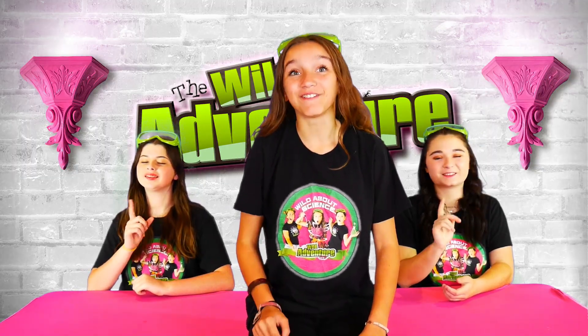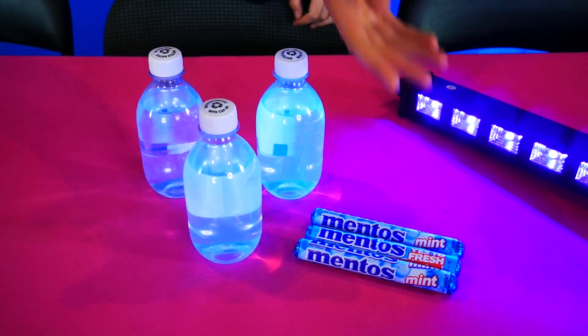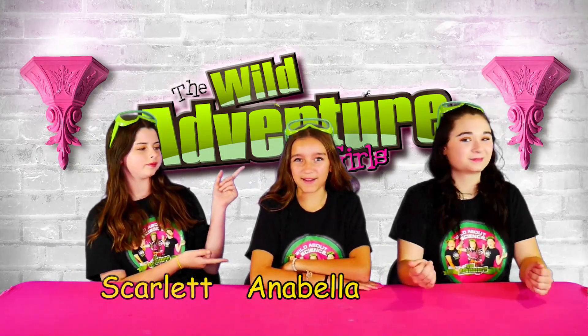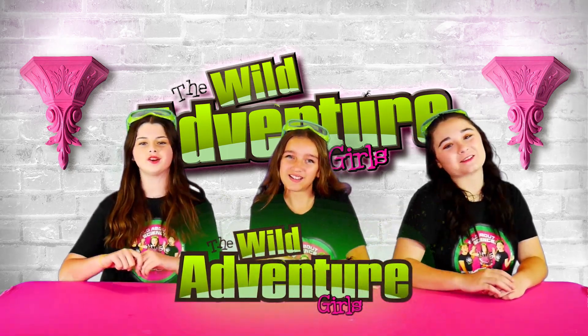We're giving you a few fizzy things. We'll be using tonic water, Mentos, and a blacklight. If you're new to our channel, I'm Angelina. I'm Scrum. And I'm Annabella. And together, we're the Y-Adventure Girls!